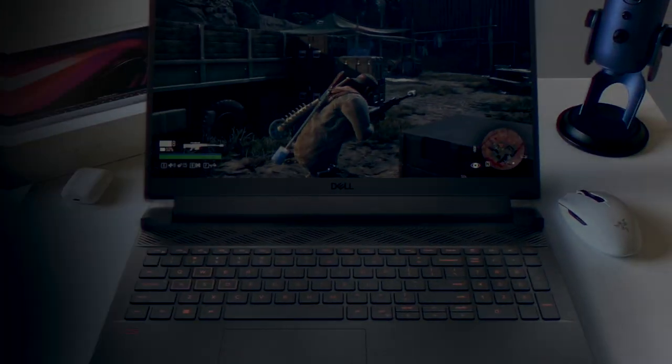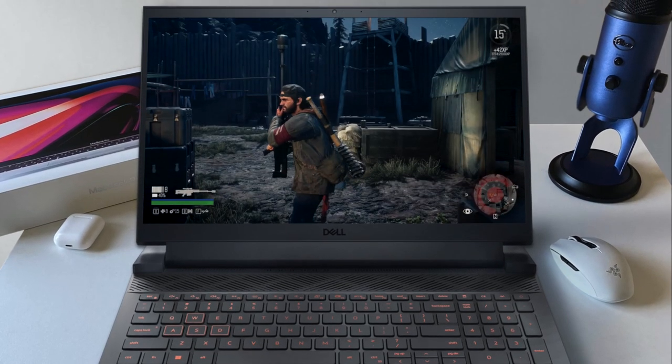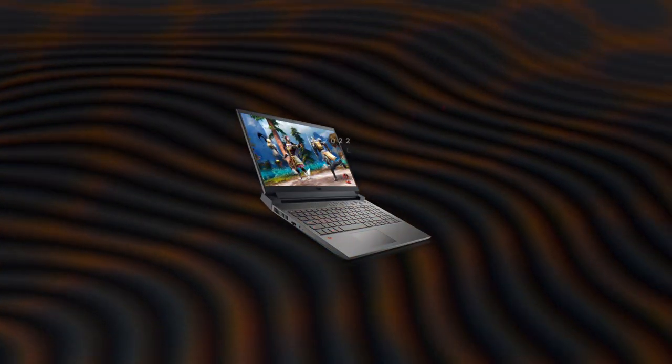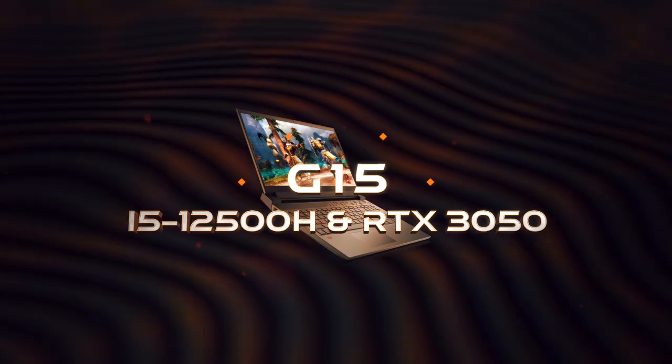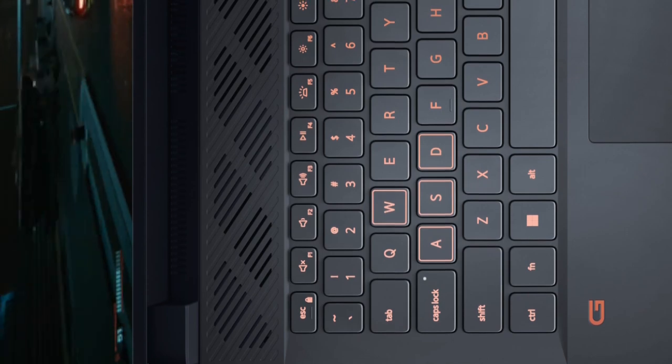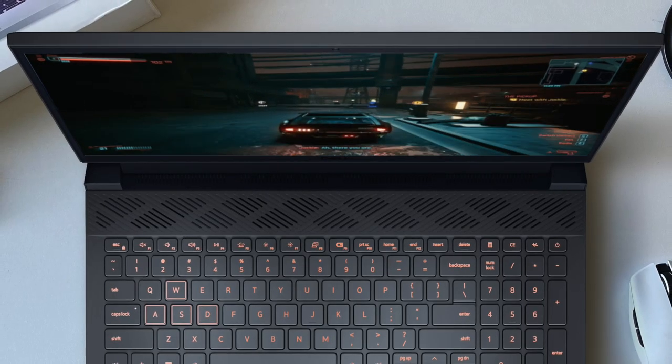Hello ladies and gentlemen, my name is Brian and today we're going to talk about another excellent laptop for $999 — the Dell G15 with the 12th gen Intel processor. This one is actually impressive at its price point, and I think it is the fastest and overall the best gaming laptop in its budget.